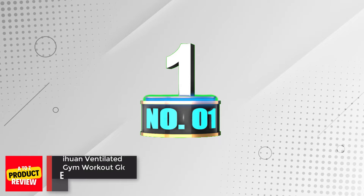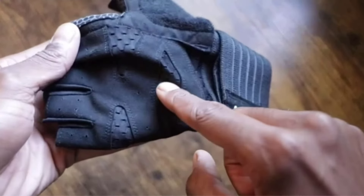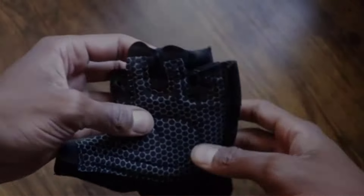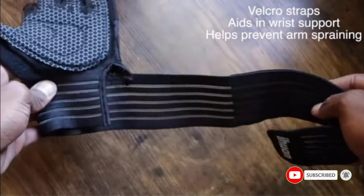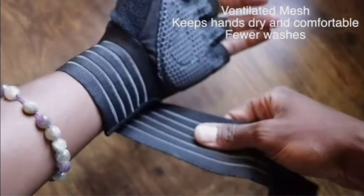Number 1: IHUIN Ventilated Weight Lifting Gym Workout Gloves. The IHUIN Ventilated Weight Lifting Gloves offer full palm protection, wrist support, and breathability, making them suitable for weightlifting, training, fitness, hanging, and pull-ups. Made of high-quality material, these gloves protect your hands from calluses and sprains while buffering the impact of sports apparatus.